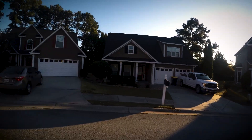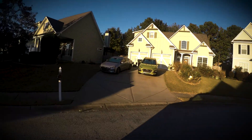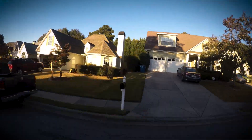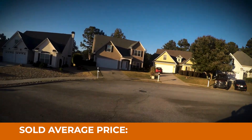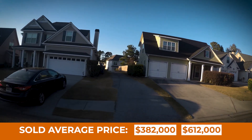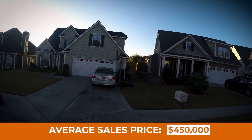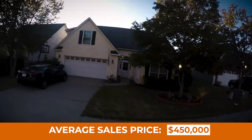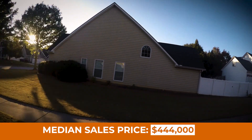We filmed this in October of 2022, and we had nine houses sell over the last 12 months in this neighborhood. That sales price range was $382,000 all the way up to $612,000. That leaves us with an average sales price of $450,000 and a median sales price — remember, median means in the middle of the data range — of $434,000.